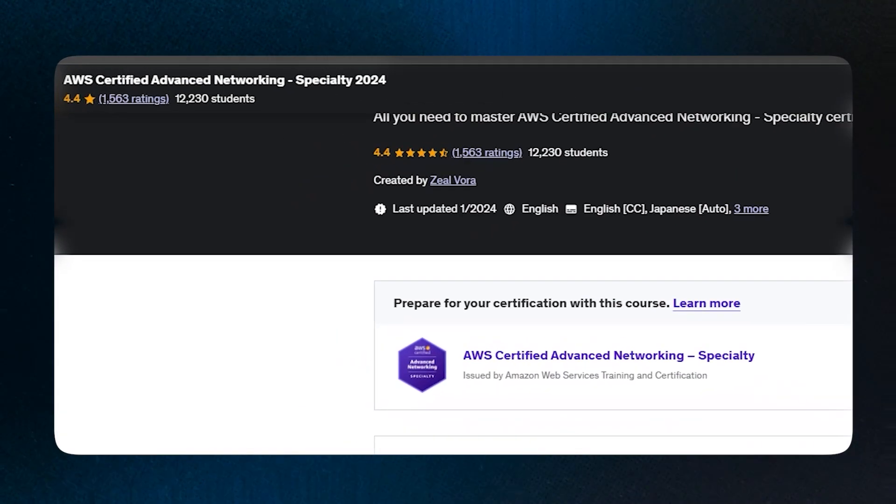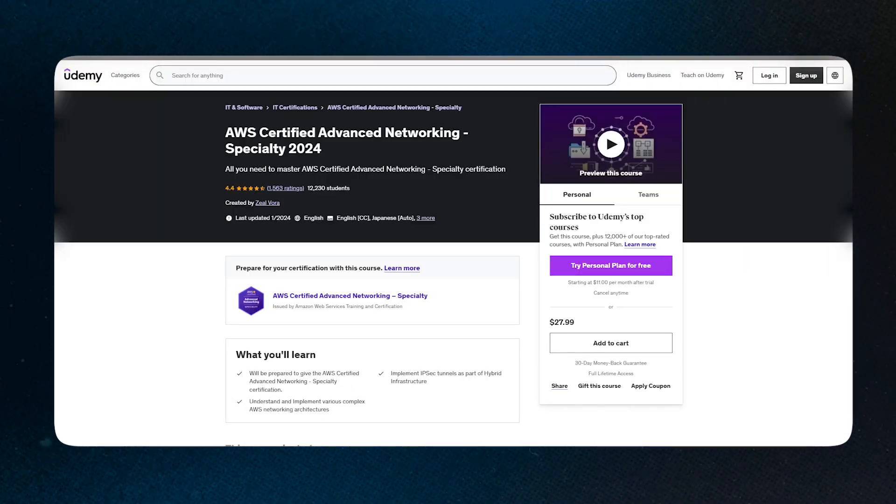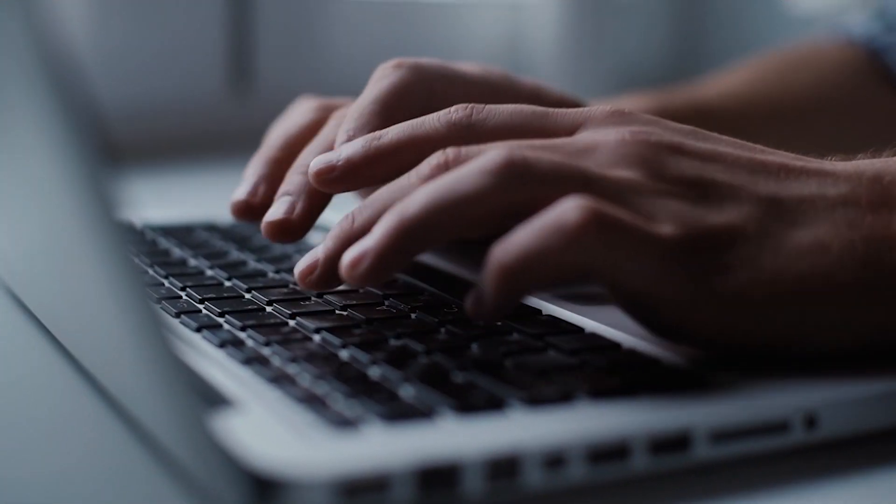Make sure you understand the basics of AWS networking including VPCs, subnets, and route tables. My main source of information was the Udemy course 'AWS Certified Advanced Networking Specialty 2024' — an excellent course with a great instructor that covered all the topics. The practice exam from Udemy is also really good; it has two tests, one with 15 questions and the other with 65. Reviewing question explanations — why the correct option is correct and why incorrect options are wrong — was very helpful.